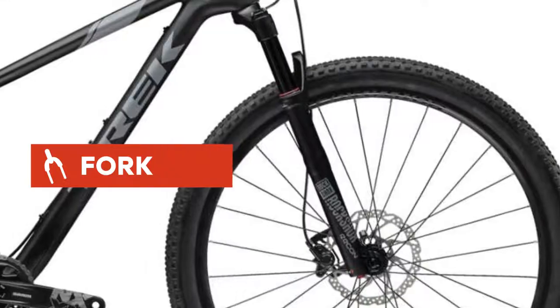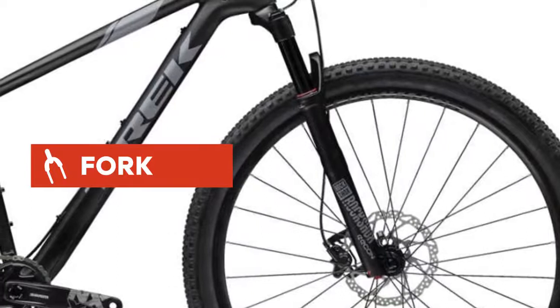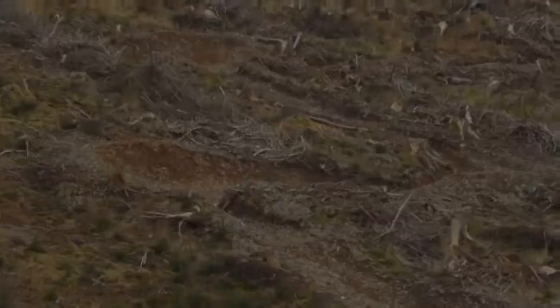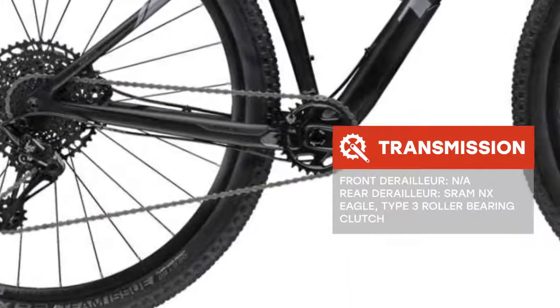There are great setups on the bike, such as hydraulic disc brakes. The Trek Pro Caliber 9.6 2019 is a good option for riding on both country roads and city streets. This model is equipped with 29-inch wheels.